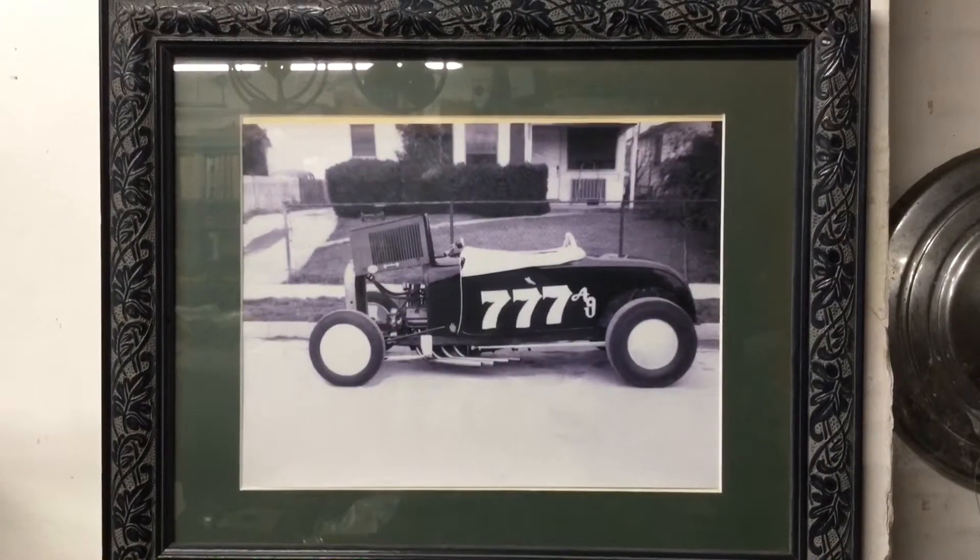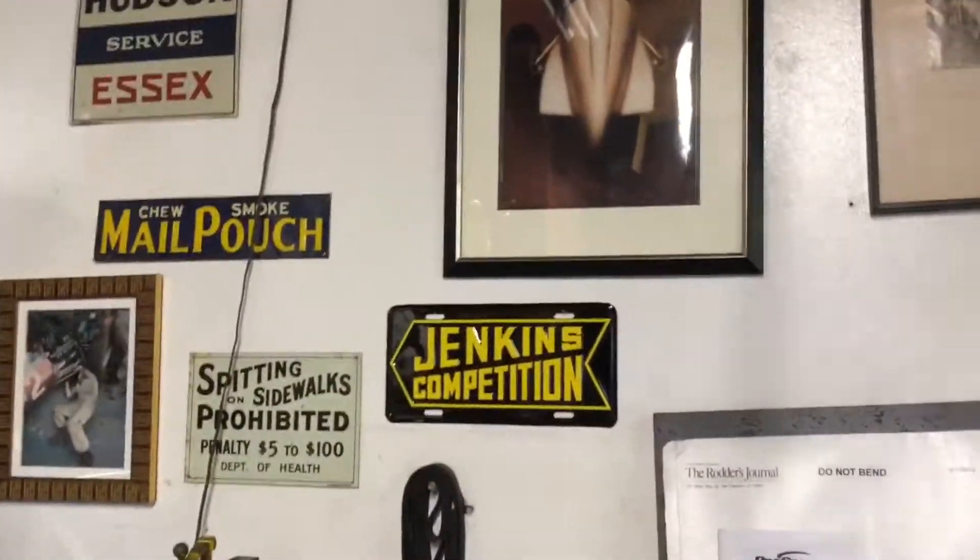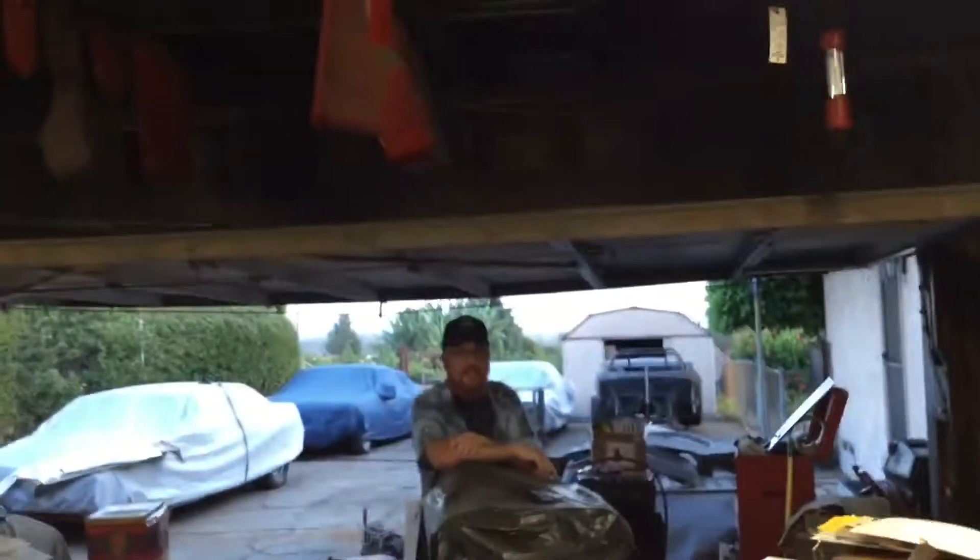That guy knows his shit, that's for sure. He's pretty awesome. Monster Garage Part 2 is coming out — they built a set and all that kind of stuff and they're going to do it, which is cool.